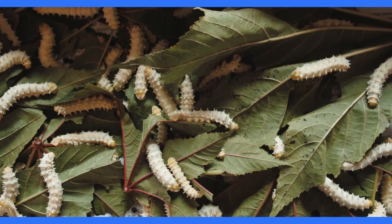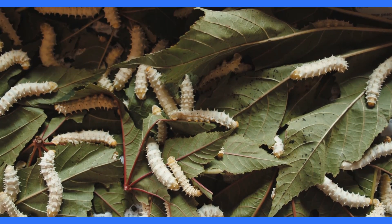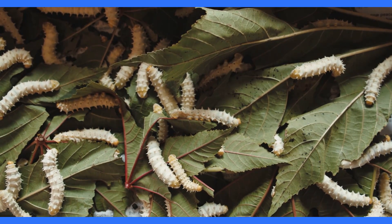During the larva stage, the caterpillar eats voraciously to store energy for the pupa stage. In the pupa stage, the caterpillar undergoes metamorphosis and transforms into a butterfly.